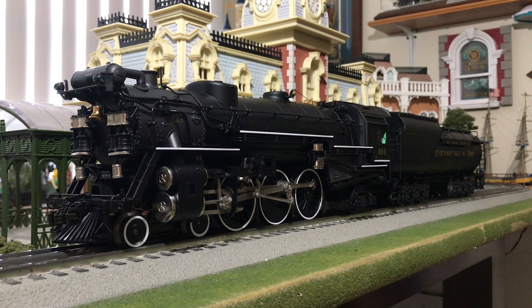It has a Fatboy speaker in the tender, so this thing is actually very loud and the sound is very crisp. It's got a high-torque pitman motor and electrocouplers. It also has a flickering firebox, ash pan glow, and a lighted cab. And this is funny — I have a bunch of Pacifics, but for some reason this one needs O54 curves.